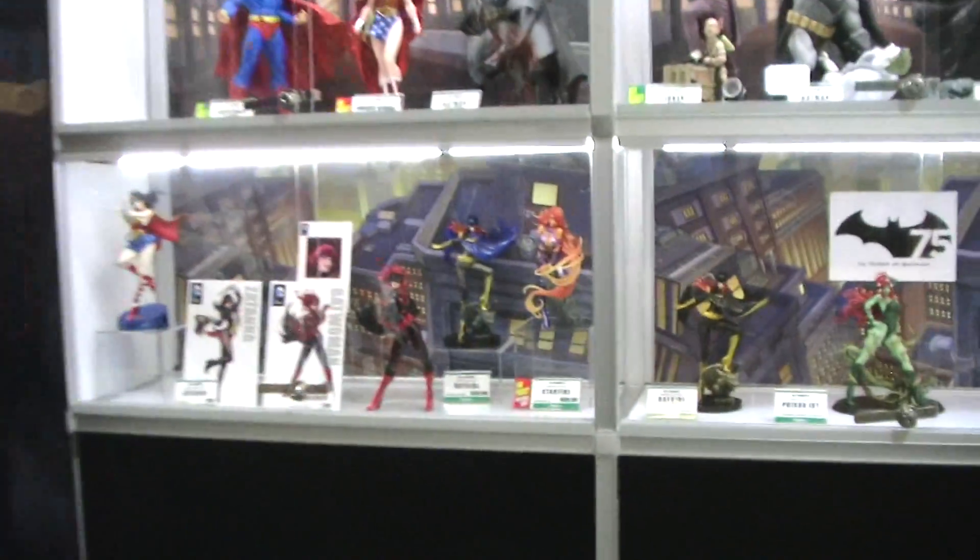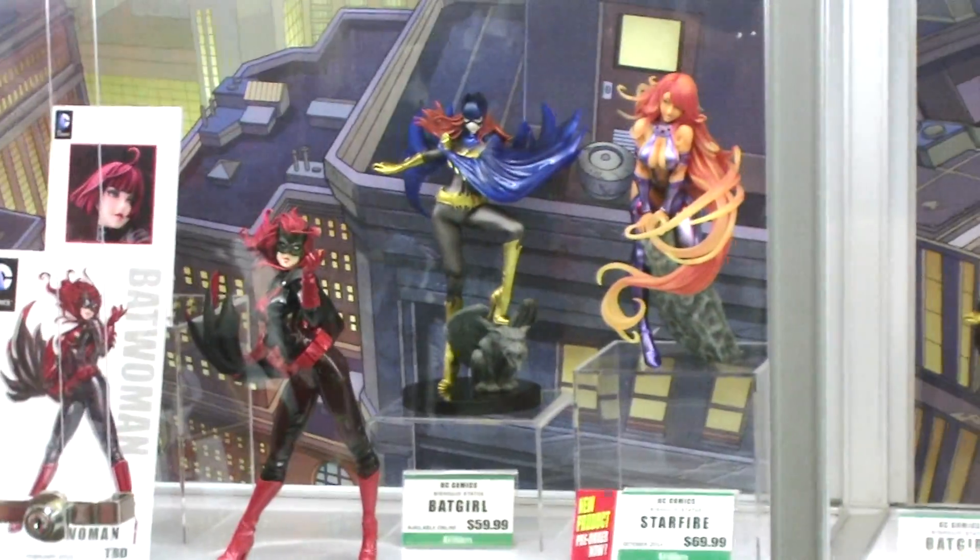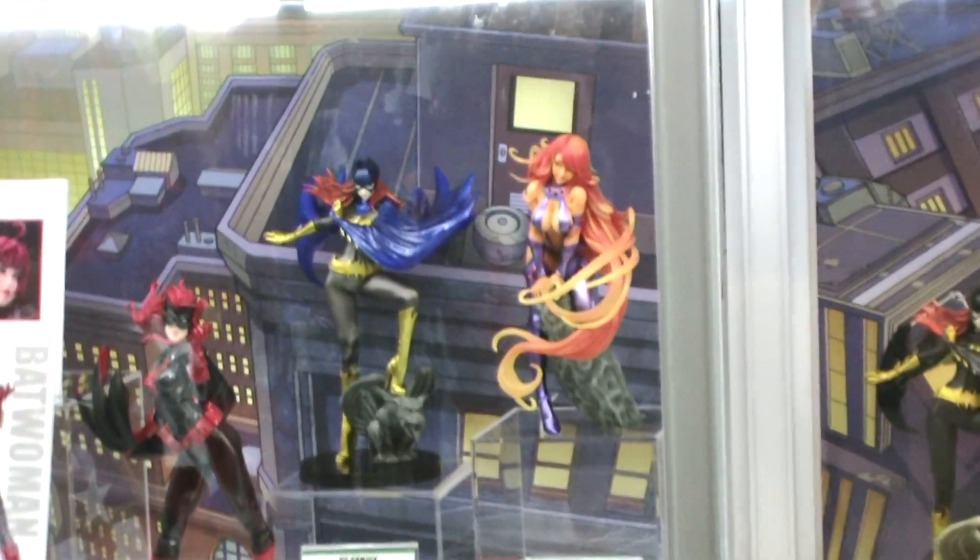We've done interchangeable portraits before with other statues like Spider-Woman and Harley Quinn, so I like to see that trend continue. We also have Starfire, and we've had a great response with her. She'll be shipping out soon this fall, so look for her at retailers.